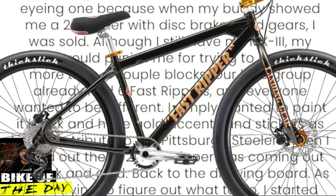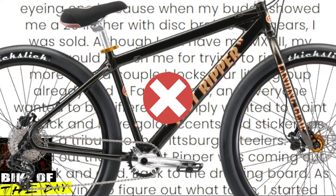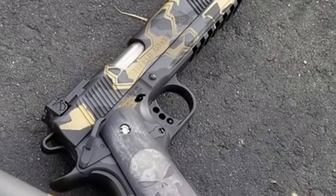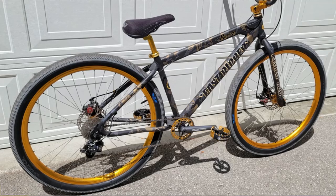He originally wanted to paint it black with gold accents and stickers as a tribute to the Pittsburgh Steelers, but then he found out the 2021 Fast Ripper was coming out in black and gold, so he didn't want to do that. He got his final inspiration from his gun collection — he had recently done camouflage Cerakote on one of his guns and decided to use that same style on his bike, and the rest is history.